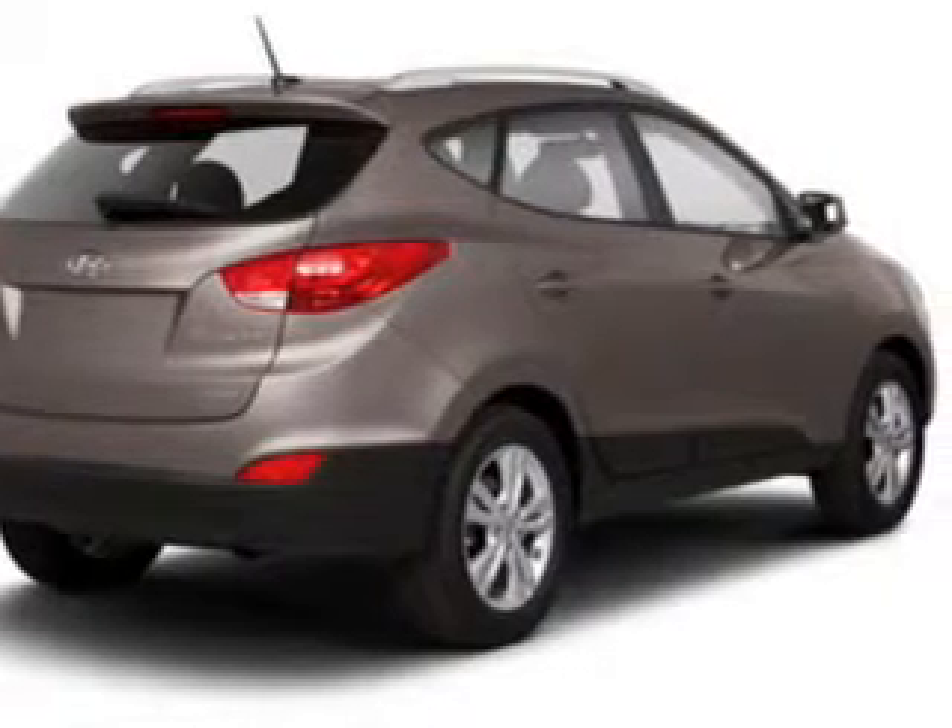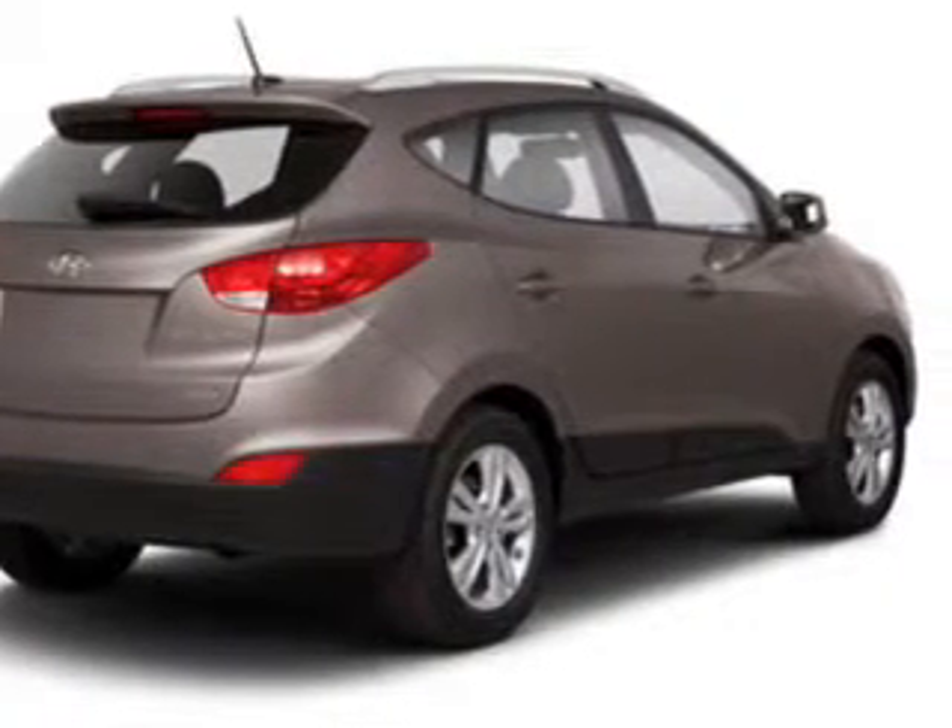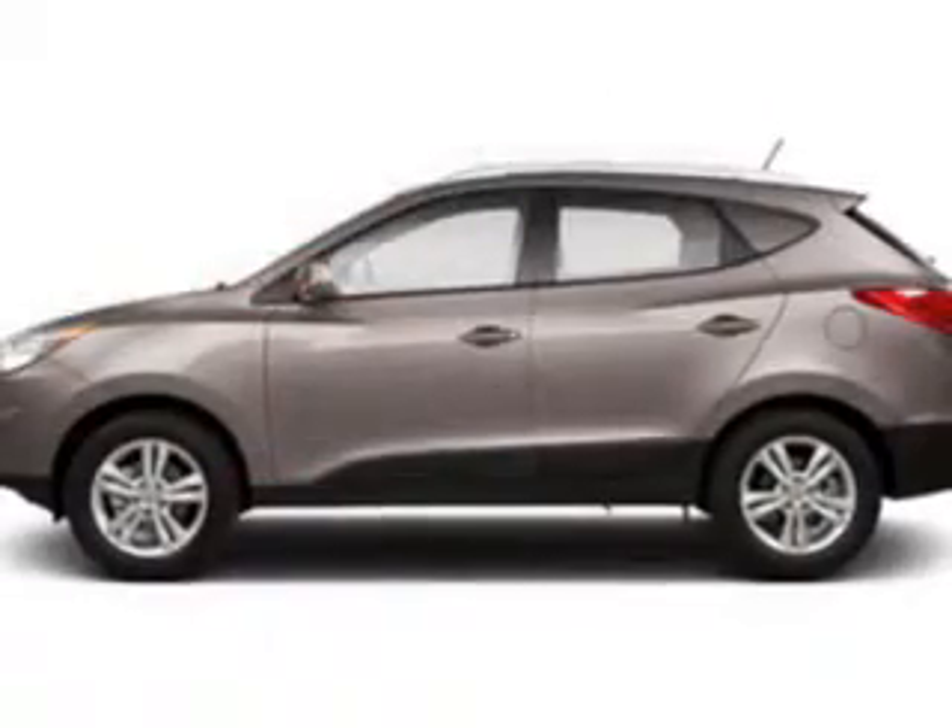Stand out from the crowd with premium wheels. The anti-lock braking system will keep you safe on the road. Pamper yourself with memory settings.